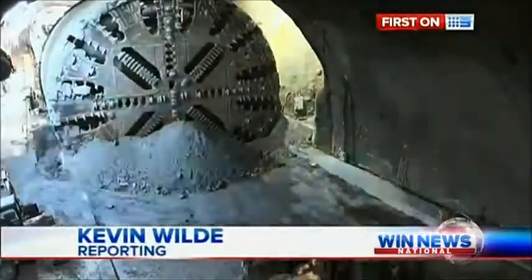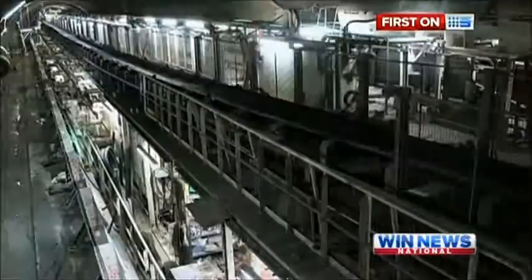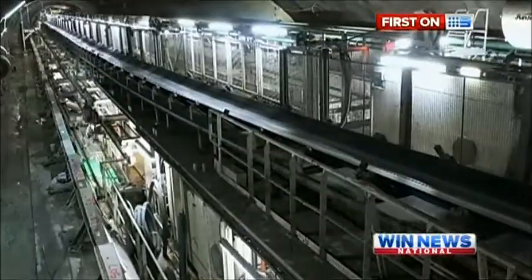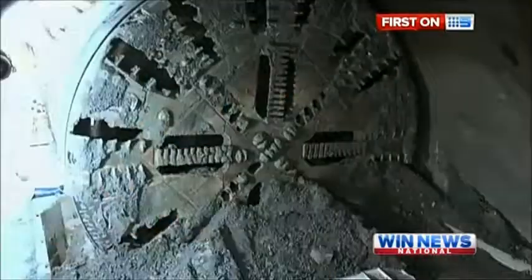This is the massive tunnel boring machine that will be used. It stretches 200 metres long and weighs 1,000 tonnes. Two will work their way from Bella Vista to Cherrybrook and two more from Cherrybrook to Epping Station.